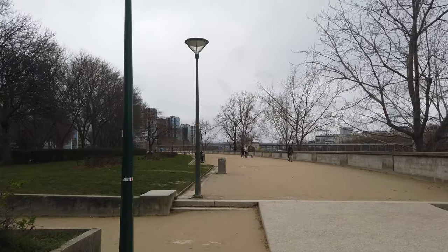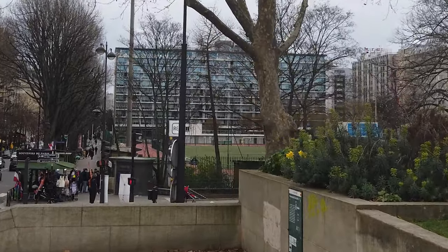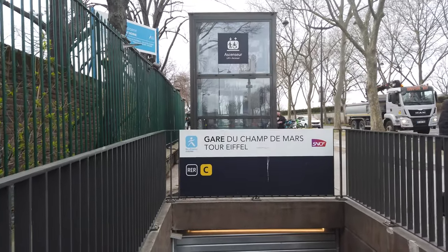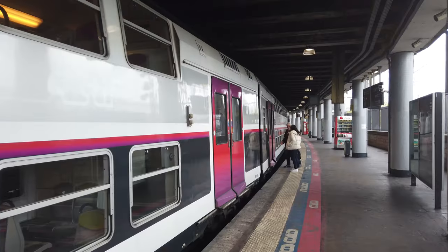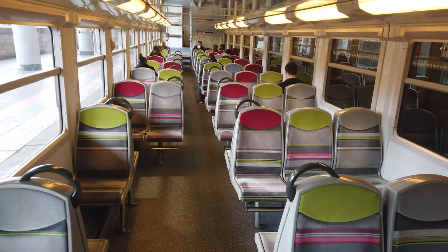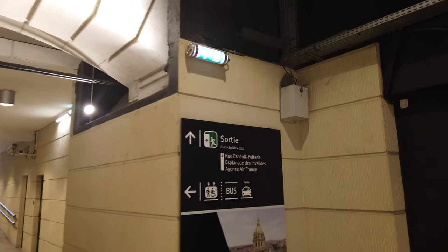Now let's go to the closest transport station to the tower and take the RER C at Champs-de-Mars Tour Eiffel. We'll only board the train for a very short journey, as we will exit at Invalides after two stops. These RER C cars have two floors and plenty of room — normally a commuter train, but also the easiest way to get to Versailles. When you've arrived at Invalides, exit at Rue Esnault-Peleterie.